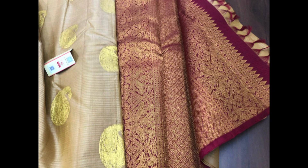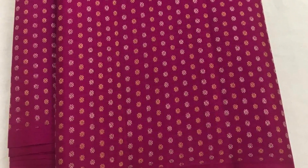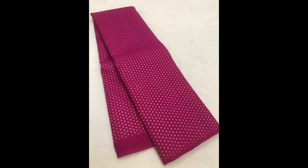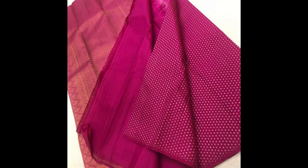Next is dark pink with minute sized butas in golden and silver zeri all over the body. Priced at 10,500.